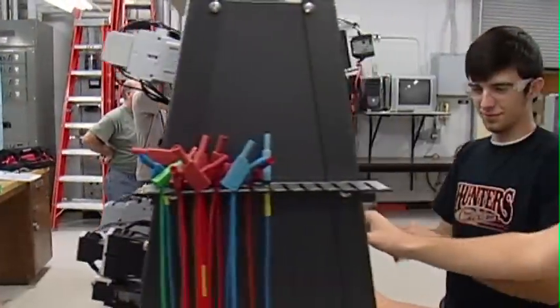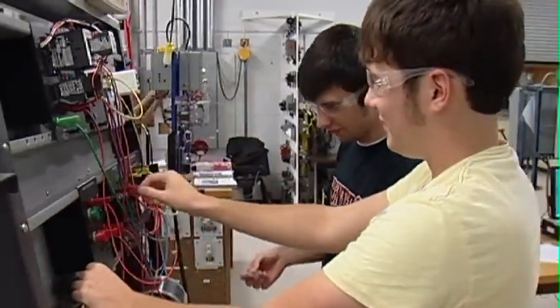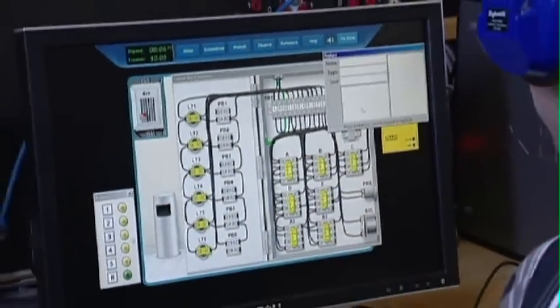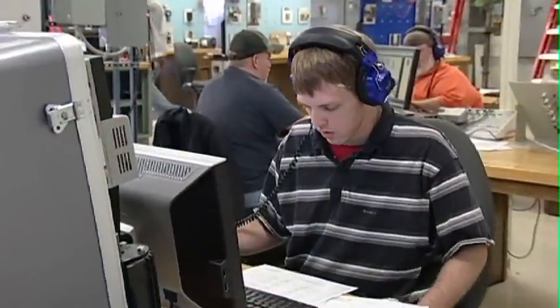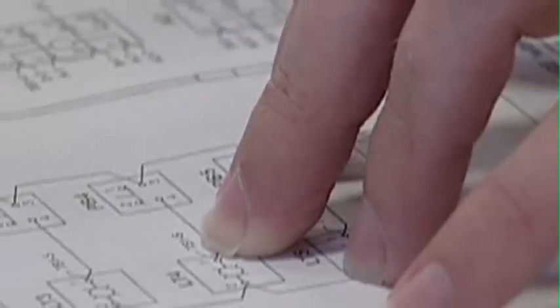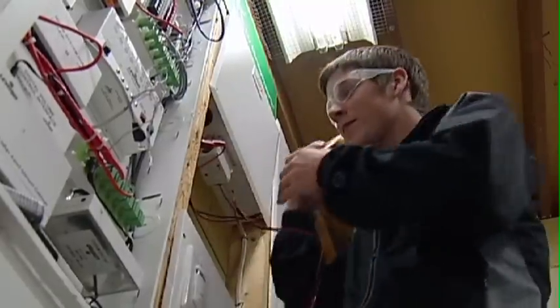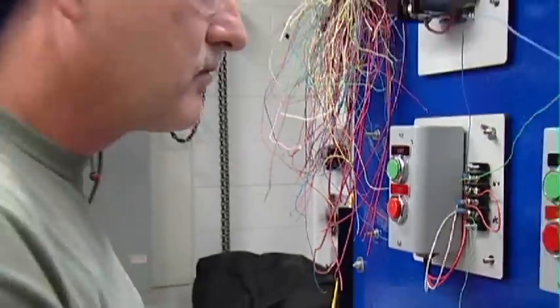The Industrial Electronics Program is for students interested in both electric and computer-based technology. It's a three-semester, hands-on program taught on the main Chattanooga State campus and features training with basic computer hardware and low-voltage systems.